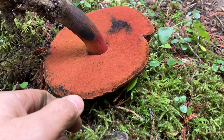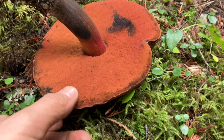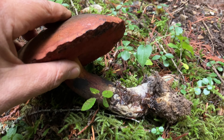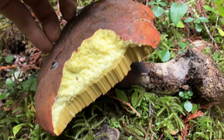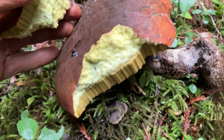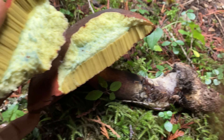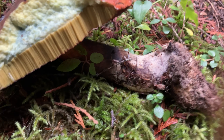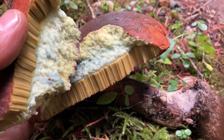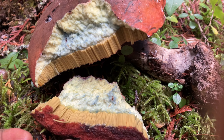Sometimes these poisonous orange pored mushrooms will turn blue when you cut them open. And it does — it's just slow, I think, because it's so cold out. The reaction's a little bit slower, but it's definitely changing color.